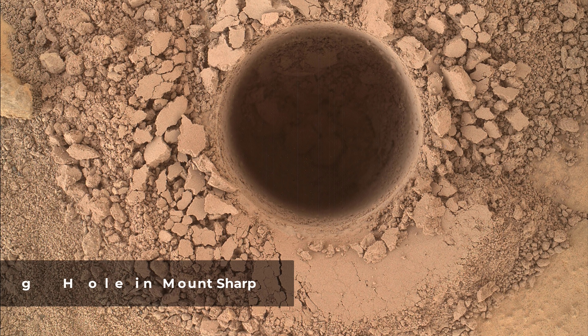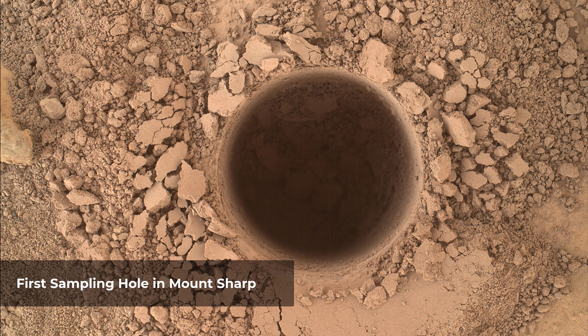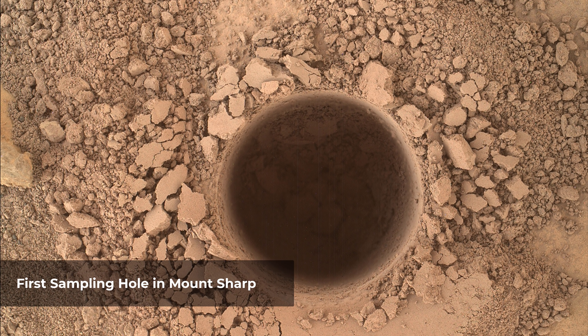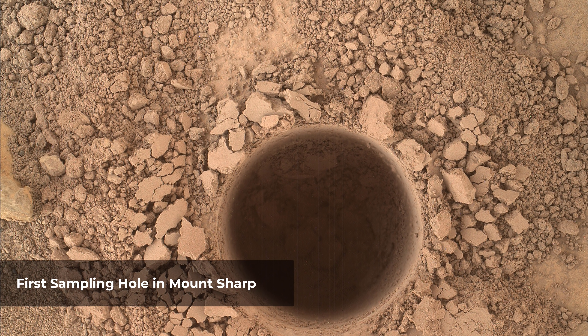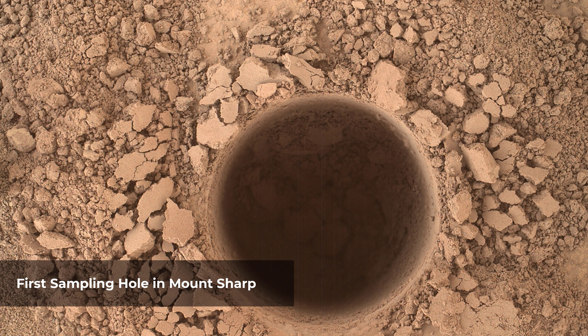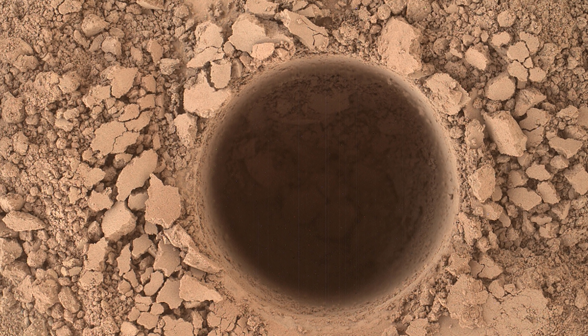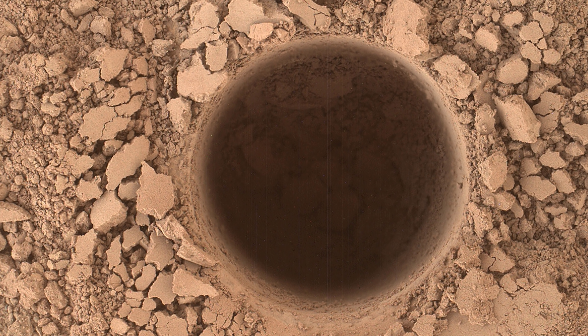This image from the Mars Hand Lens Imager camera on NASA's Curiosity Mars rover shows the first sample collection hole drilled in Mount Sharp, the layered mountain that is the science destination of the rover's extended mission. The hole is 0.63 inch in diameter and about 2.6 inches deep, at a target called Confidence Hills on the Pahrump Hills outcrop at the base of the mountain.